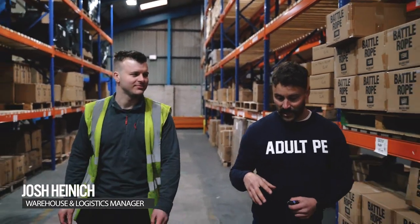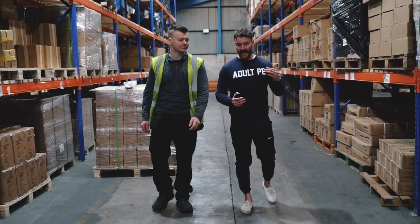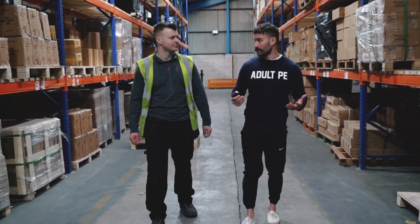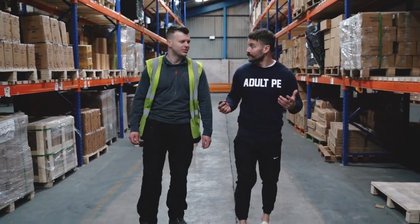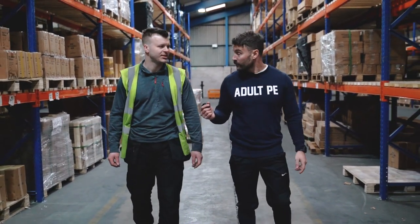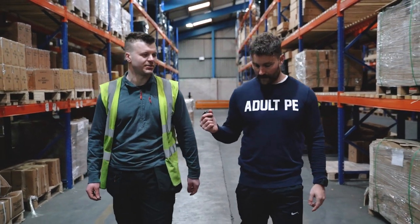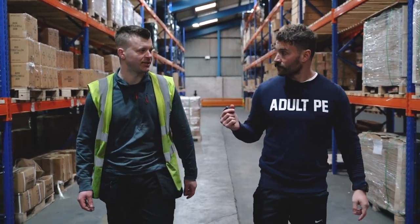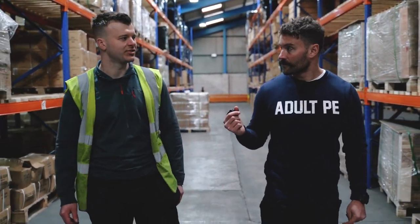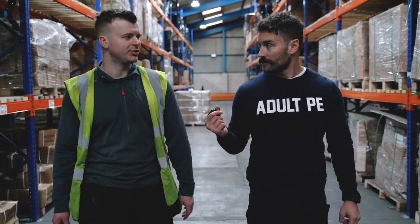Josh is the operations manager here at the warehouse. Obviously the majority of these products are manufactured in-house over at Fabrication. Once they're back from powder coating or galvanisation and they make it to you, what's the process? So one of the main parts is quality control — making sure the product's up to the standard. We pride ourselves on being a premium product, so we've got to make sure it's up to the standard we sell it for. Then when we're happy with the product, it's packaged, put online, and it's a case of processing the orders that come through.